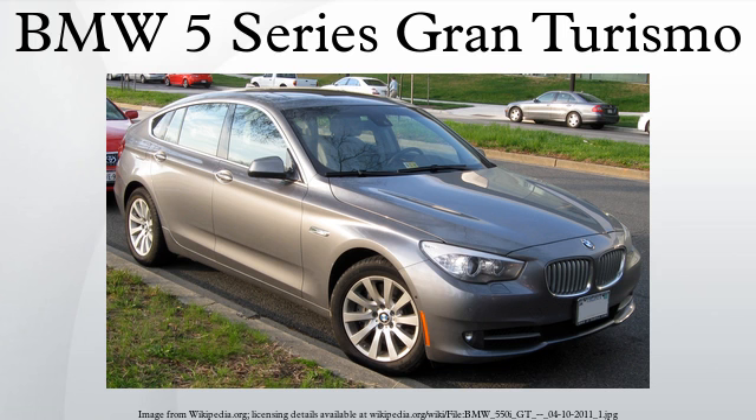In the 5 Series GT there are several optional driver assistance systems: adaptive cruise control with stop-and-go feature, blind spot information system, lane departure warning system, night vision, head-up display, integral active steering, rear view camera, CD view, top view, and a speed limit display. A camera checks street signs with speed limits, which are displayed in the speedometer as well as the head-up display.